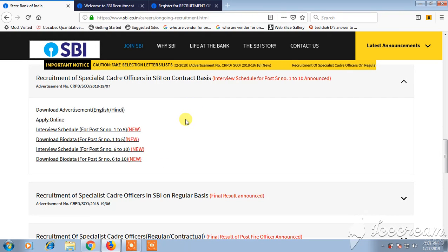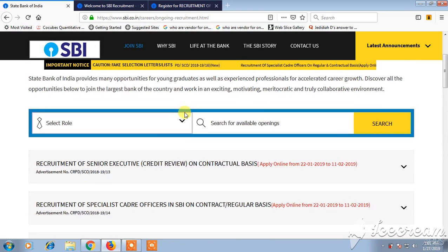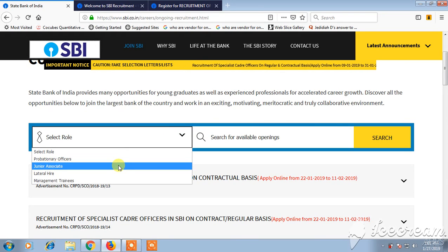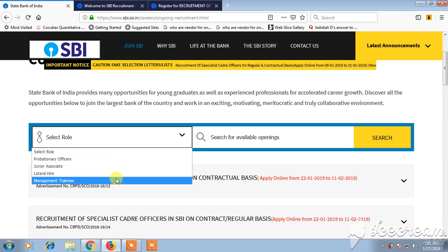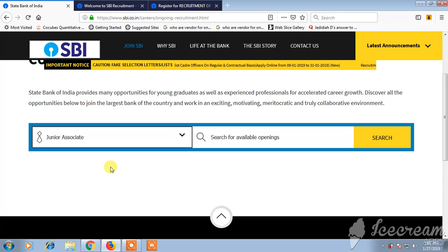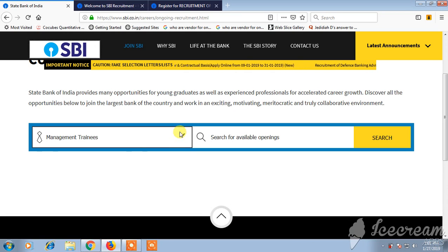If you want to select any particular job role — for example, if you want to join as a Junior Associate or Management Trainee — then you need to click on that role. If there are any openings available it will open; otherwise, it means there are no current job openings for that particular role.